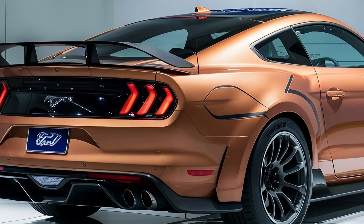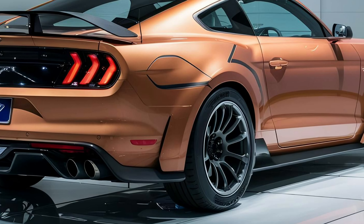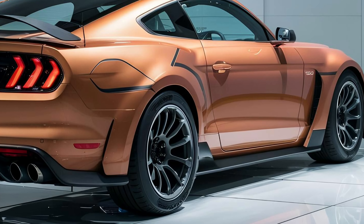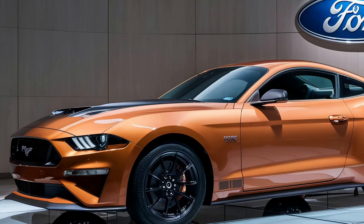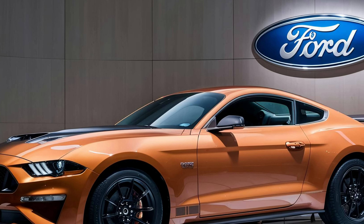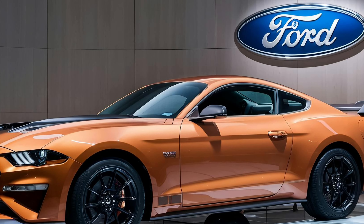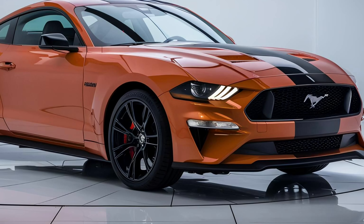Hey everyone, and welcome back. Today we're taking a closer look at one of the most iconic and powerful muscle cars ever made — the 2025 Ford Mustang Boss 429. This legendary beast is a true testament to American automotive engineering, and it's sure to get your heart racing.